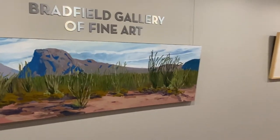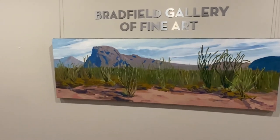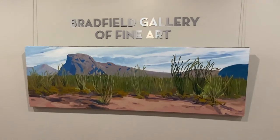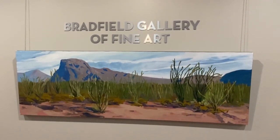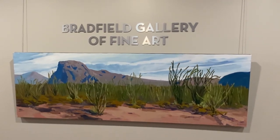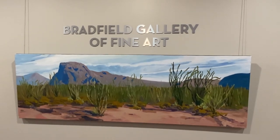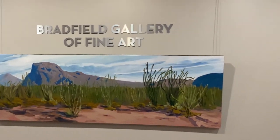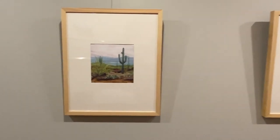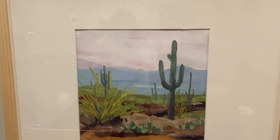I especially love the ocotillos in Big Bend when you travel toward the Rio Grande at a lower elevation — you come upon fields and fields of ocotillo that almost start to blend together. There's something about the form of them that's very captivating artistically for me.